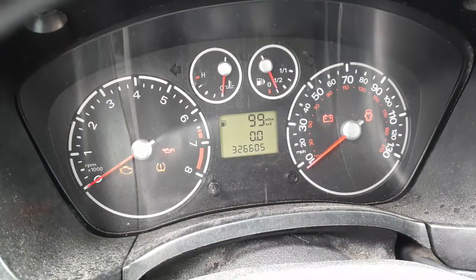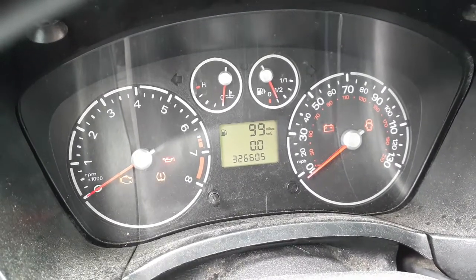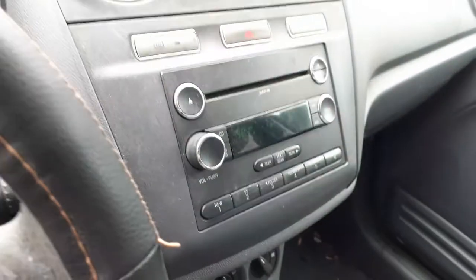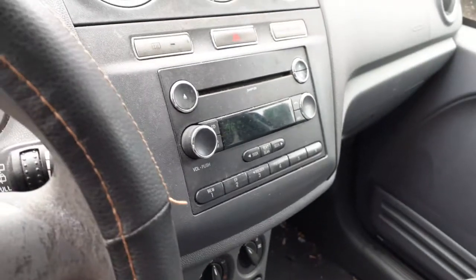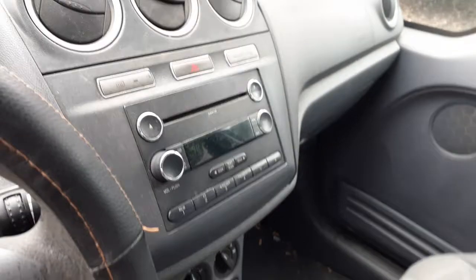Motor was replaced in this thing, it looks like. There's the mileage — 326,605. Tag trip gauges. There's your radio: AM, FM, CD, MP3 — plays.